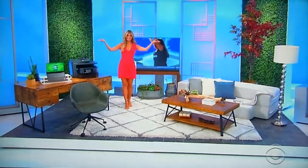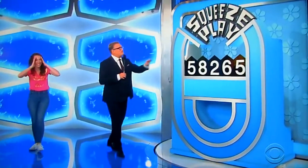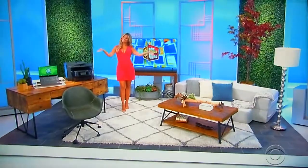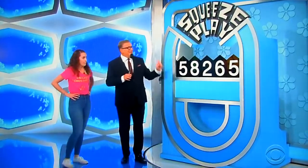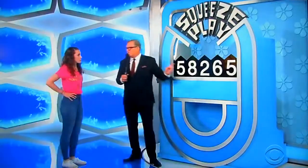All right, thank you Amber. So we're playing a game called Squeeze Play for all that stuff over there. The price is not $58,265. Here's how you make it the right price: you're going to keep the fives at the end and get rid of the eight, the two, or the six — get rid of one of the numbers in the middle.